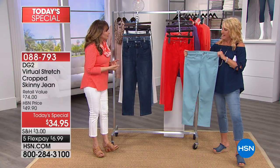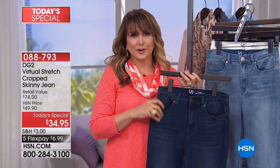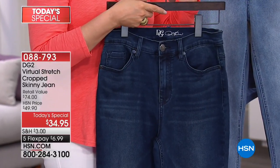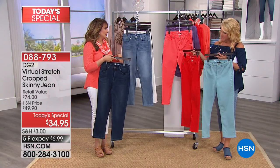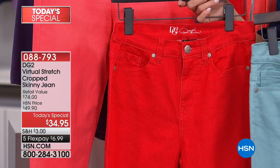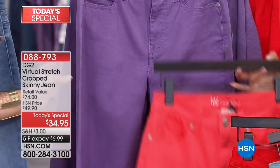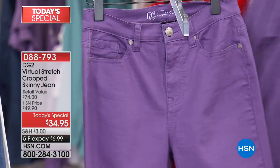Extra colors for this today's special because I want them in every color. I'm so thrilled that there is the gorgeous indigo, the chambray, the white, the black, but also that aqua — the gateway to summer, the gateway to seasons still to come. The red — I want to wear that with a black sweater during the winter with some cool black boots. There's the coral, which is such an ultimate summer color. And then this purple — all of the tops coming up are in purple so we can do the head-to-toe look.